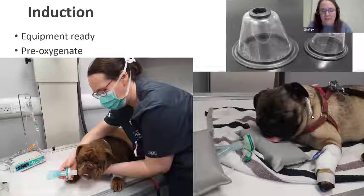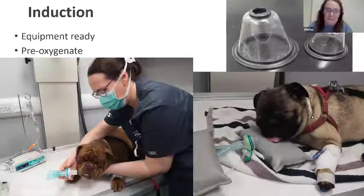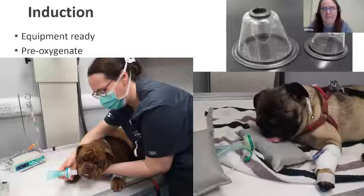During a difficult intubation, this extra oxygen can buy you valuable time. Using a tight-fitting face mask is shown to be more efficient at increasing the fraction of inspired oxygen than flow-by, but many patients find this stressful and will struggle against it — this increased stress uses up the extra oxygen, outweighing the benefit. The main thing at induction is to keep the patient calm, and if flow-by doesn't stress them then it is perfectly adequate. Brachycephalic breeds require much smaller diameter tubes than other breeds of similar weight, so have a good selection — five or six sizes.